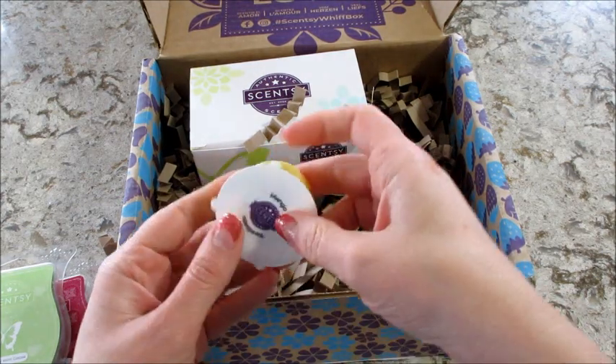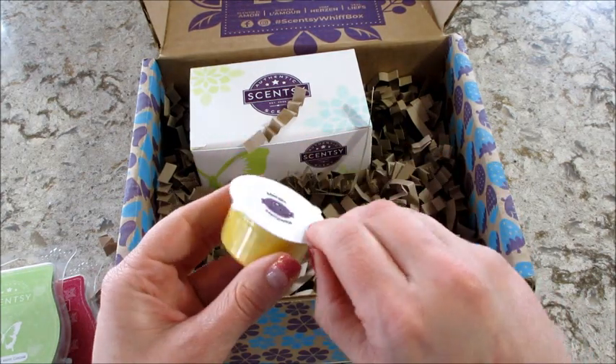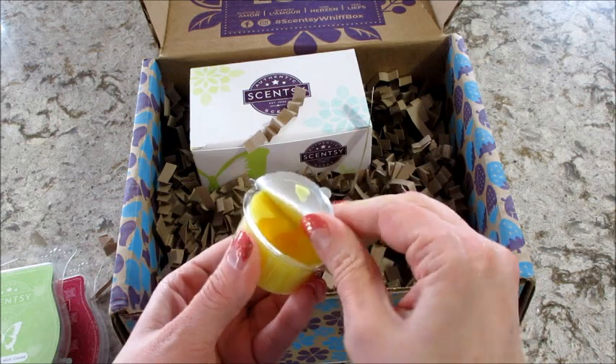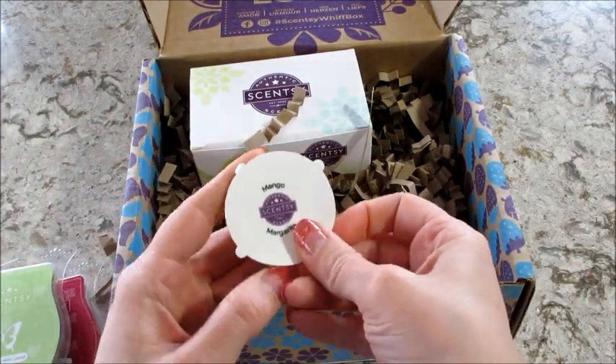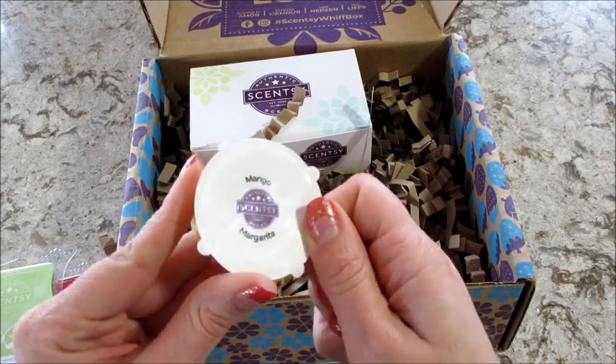I also have a sample size of mango margarita. It's a bright yellow wax. I love that one. That smells like a starburst or something. It's very fruity.